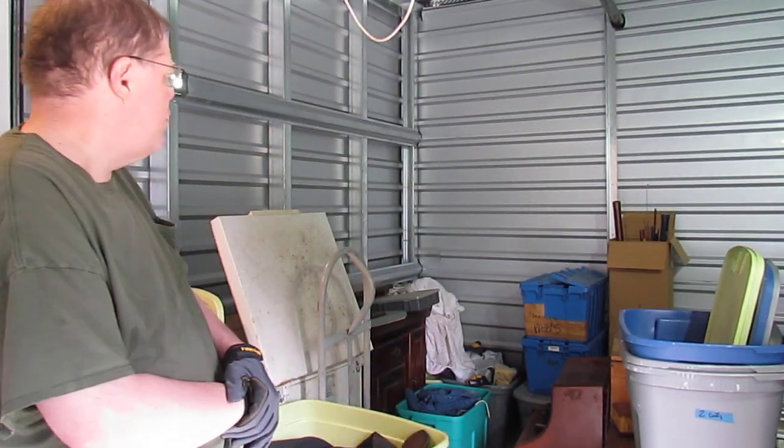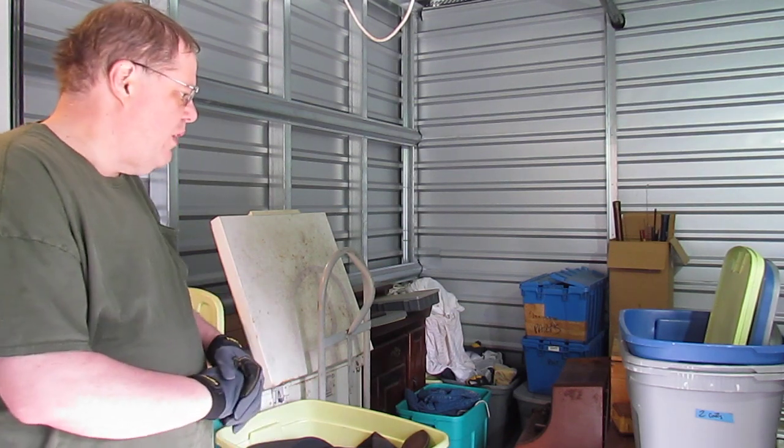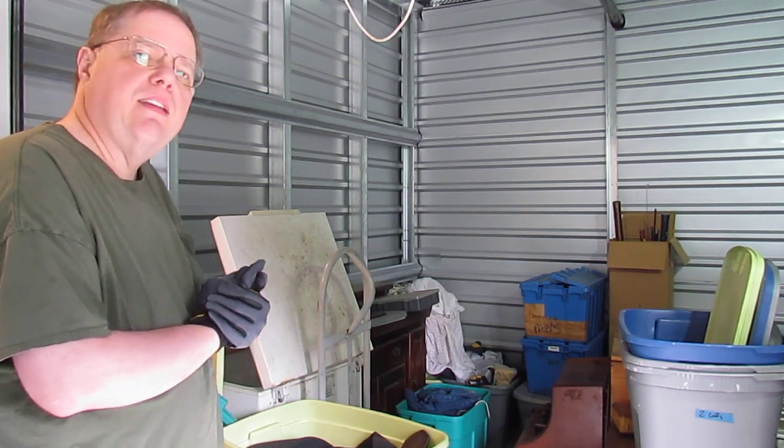There is some furniture, it looks like some fishing gear, there's a small chest freezer and a bunch of totes. So we're going to crack into it and see what we can find.